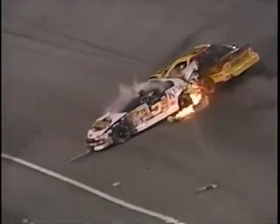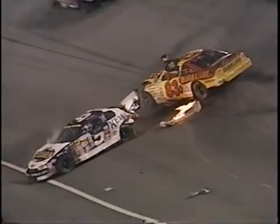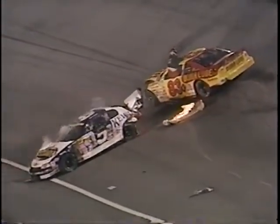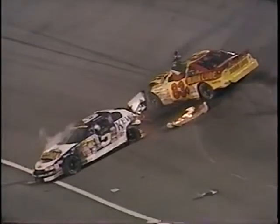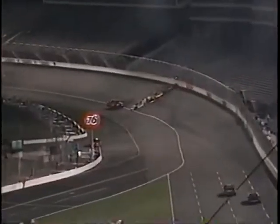Bobby Gerhardt got in trouble way up on the straightaway, slid across the grass, bent into the outside lane, and Matt Hutter just came in there at full steam right up against the wall — thinking he may have an opening — because he couldn't see for the smoke going down the front straightaway, and ran right into Gerhardt.